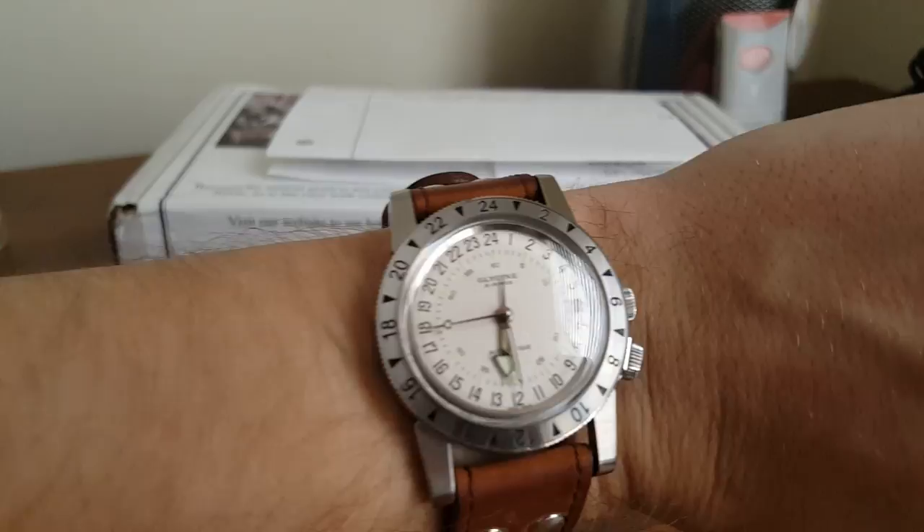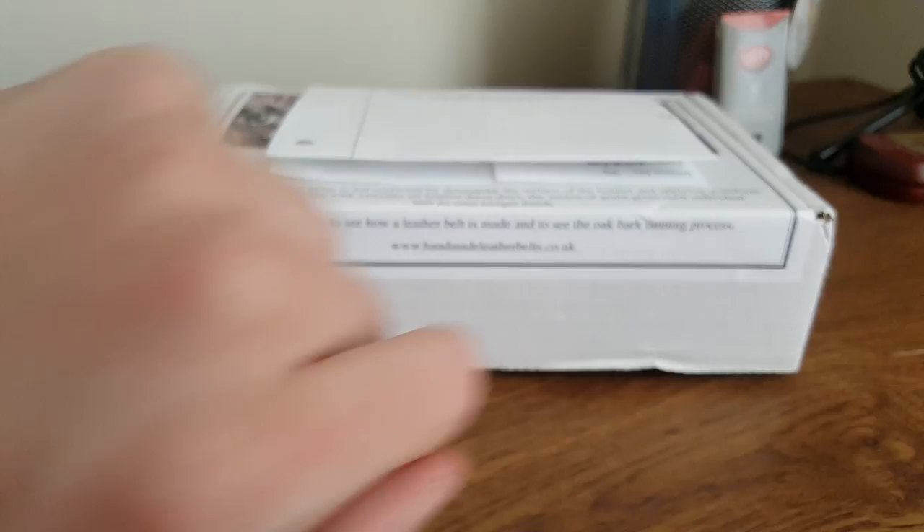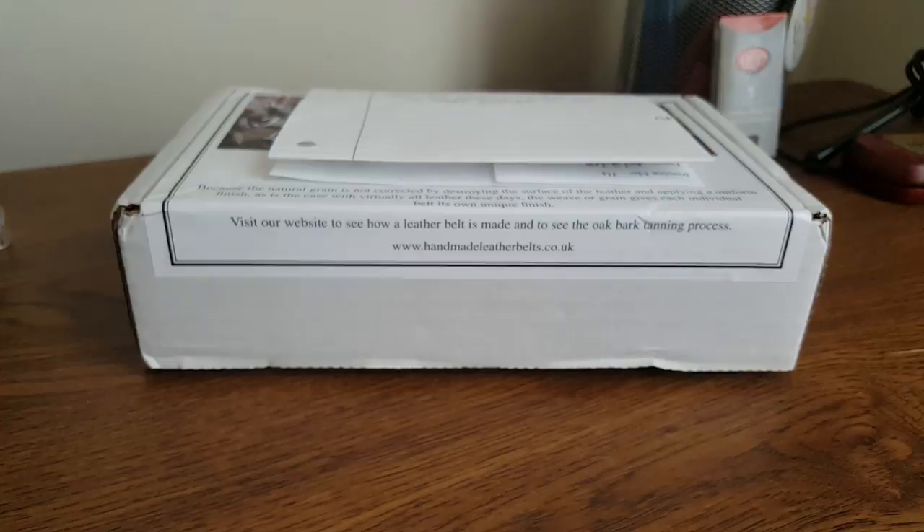Quick wristwatch check — I know most of you follow my channel because of that. I'm wearing my Glycine Airman Number One reissue. This is probably getting the most wrist time of my collection right now — I probably wear it 60 to 65 percent of the time.